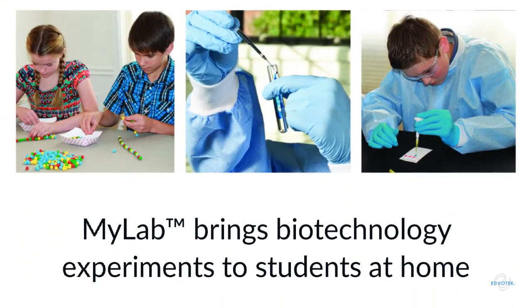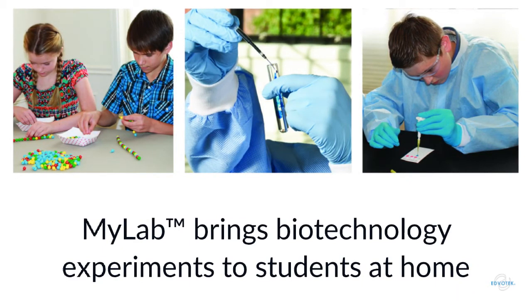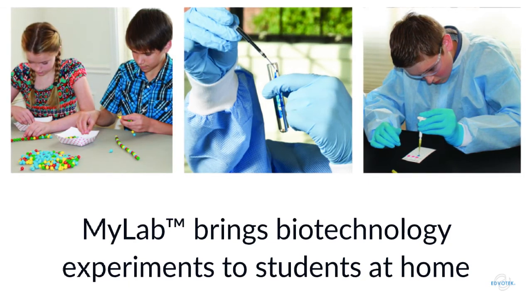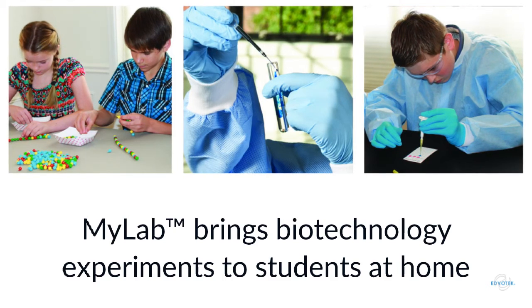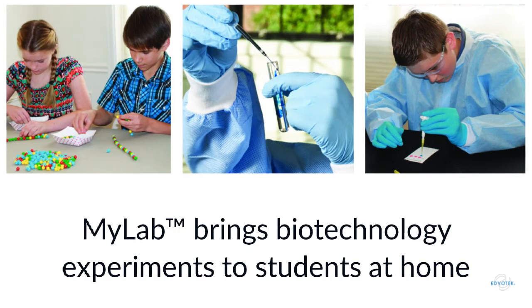Are you looking for experiments ideal for distance learning? With Edvotech's MyLab custom kits, you can plan your curriculum and have all the materials sent directly to your students. Each kit comes with instructions, materials for two to three runs of each experiment, and the necessary personal protective equipment. We're currently offering 13 experiments, and we're constantly developing new ones.